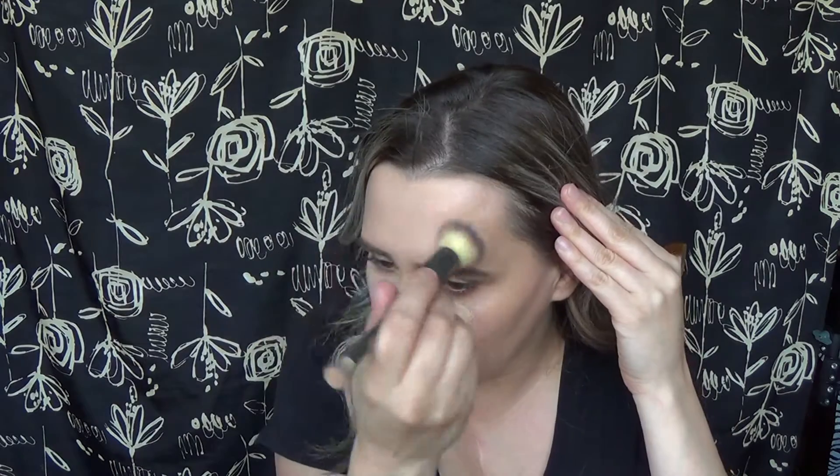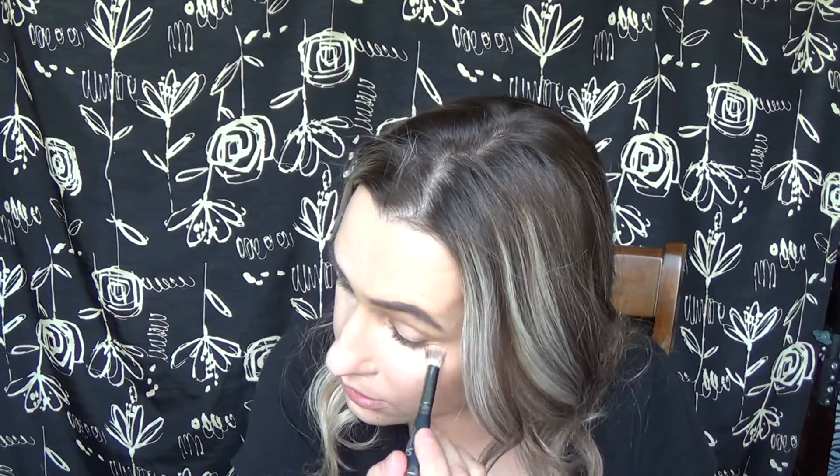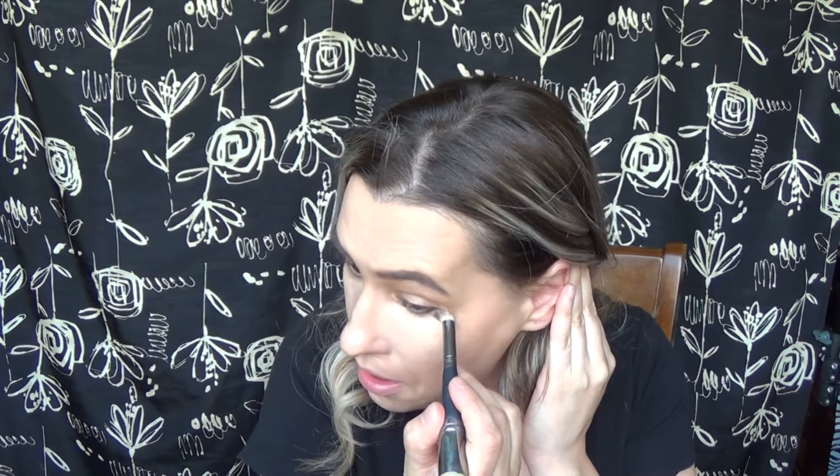I'm going to use the bigger brush to do the bigger areas to blend those in. I really do like this concealer — it kind of just melts into your skin, that's the only way I can describe it. It's a thicker consistency concealer, and so is the foundation, but it's a really moisturizing feeling. Just blending all this out. Looks nice and dewy. That's great coverage. I really do like it. I'm going to have to buy it full size.